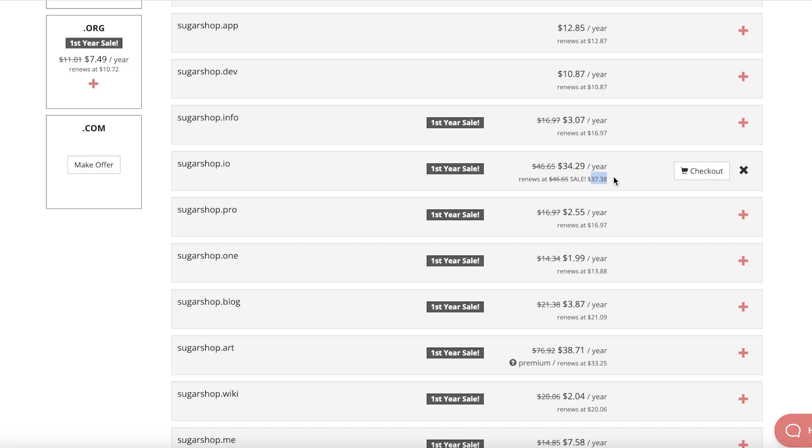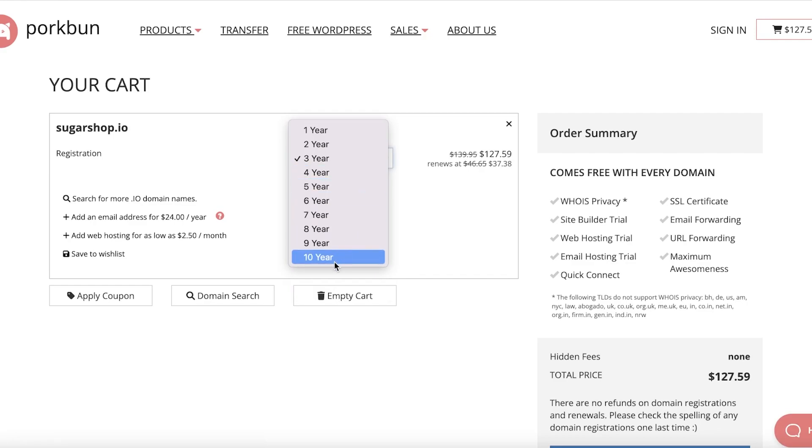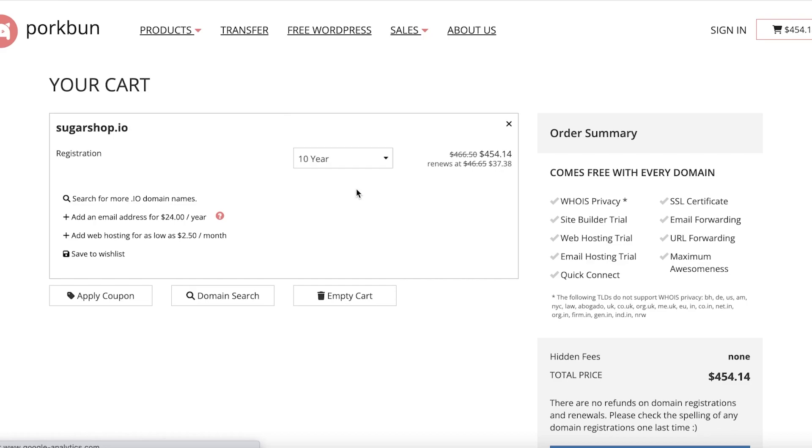A lot of large domain name platforms show you a domain at a very small price — maybe $20 — but the renewal fees average $50 to $80 for a domain you might have bought for $30, and that is just very unjustified. The best part about Porkbun is that you can choose a yearly plan upwards of 10 years. You can purchase a domain for 10 years, pay the essential fee, and that is it — no surprise fees.